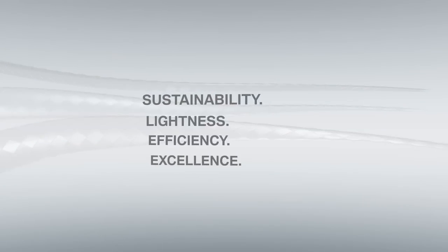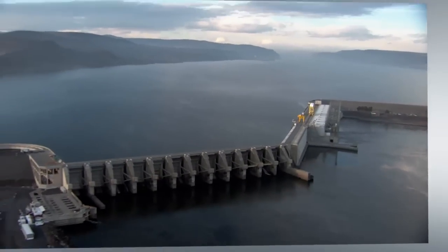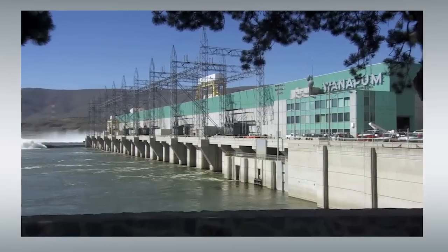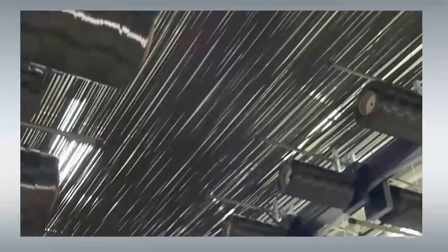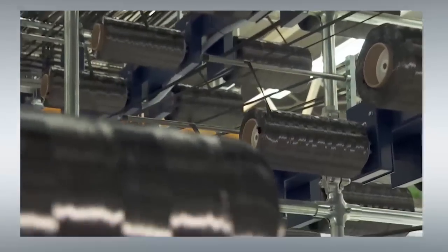Lightweight design and sustainability go hand-in-hand at BMW. Thanks to its efficient dynamics program, BMW already leads the way. Resources are also saved in the manufacture of lightweight components — carbon fiber production, for instance, uses 100% renewable energy. Three of the standard-fitted carbon fiber components, moreover, are made from recycled materials.